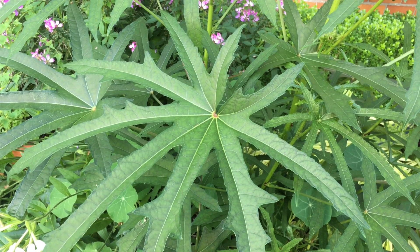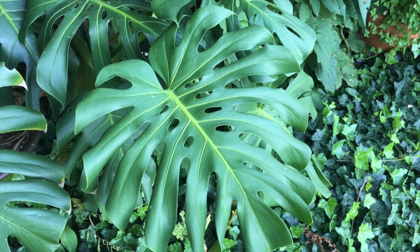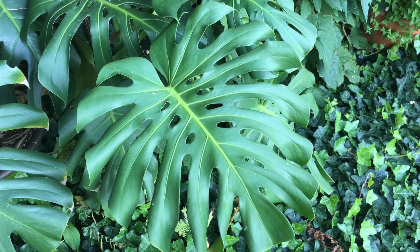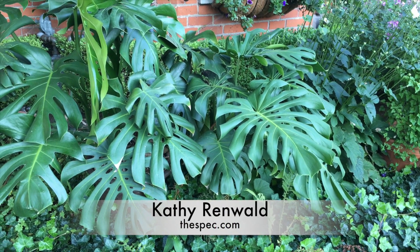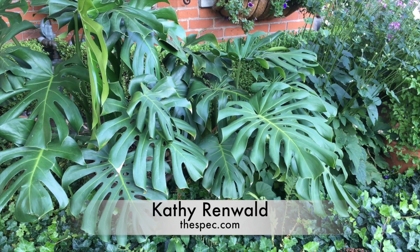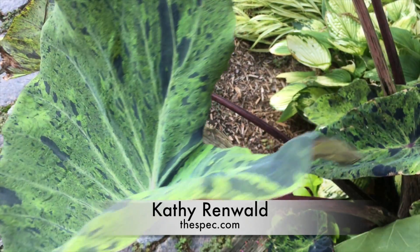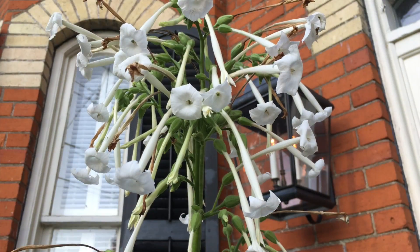I always bring my philodendron outside for the summer, where it spreads out like a big lazy linebacker. Gorgeous shiny leaves, indestructible, not prone to be buggy. If you see a small one in a garden center, buy it and watch it grow. Big plants with oversized leaves add delicious drama to the garden. I'm Cathy Runwald for thespec.com.